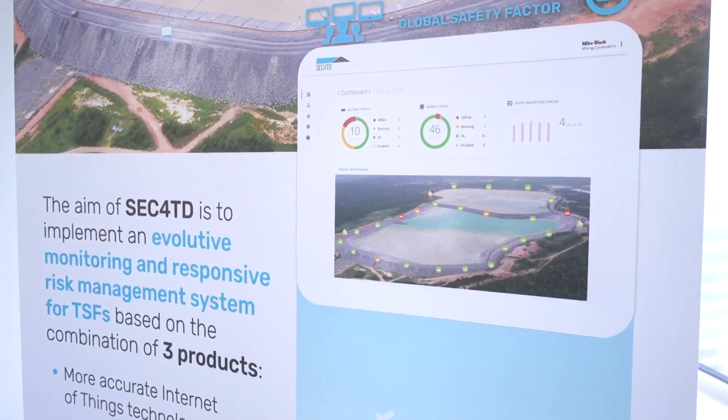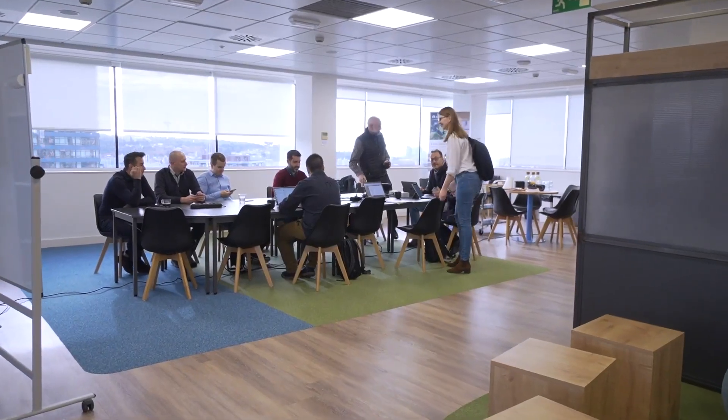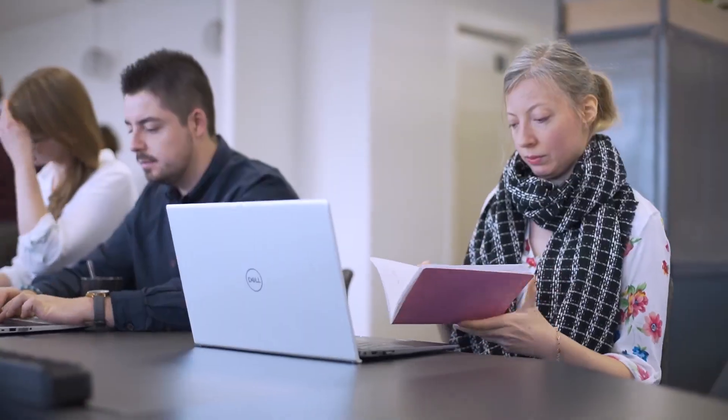ESO 4TD is a European project funded by EIT Raw Materials Body, which aims to increase efficiency in the mining sector by contributing to the environmental impact of the business and trying to help this industry comply with new regulations and society regulations.